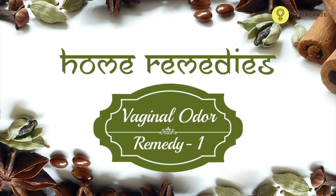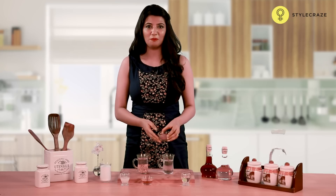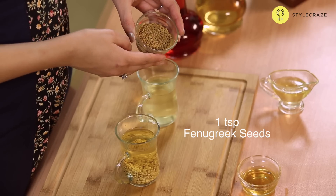Worry not — StyleCraze brings you simple remedies you can try at home. Soak one teaspoon of fenugreek seeds in a cup of water before you go to bed. The next morning, drain this water and drink it on an empty stomach.